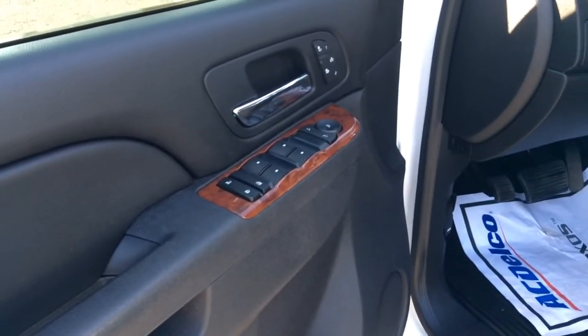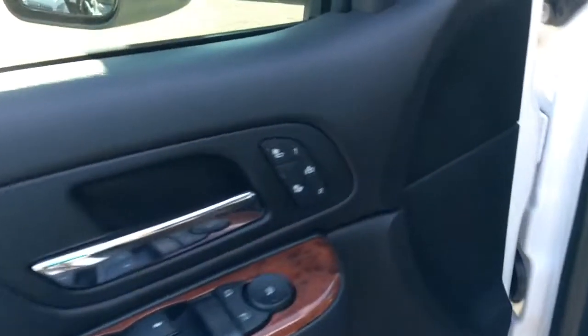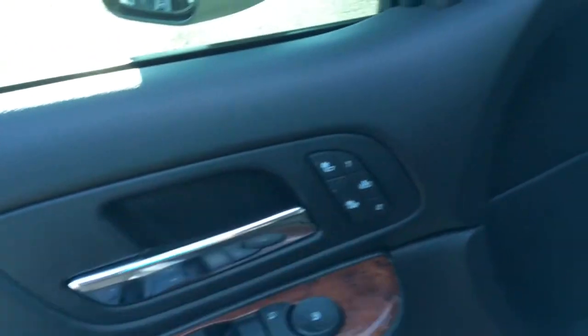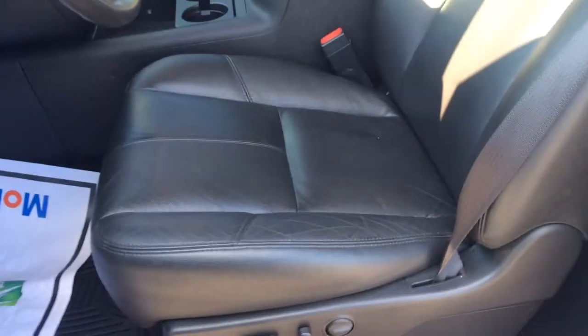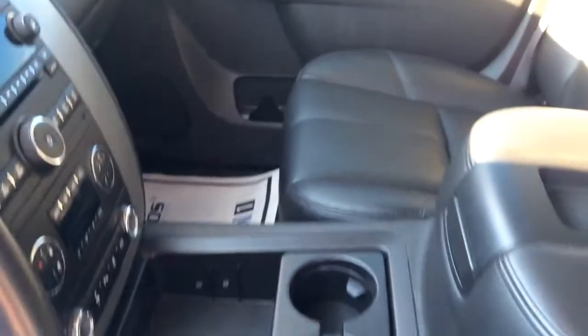You can see the wood grain trim along with the automatic windows, doors, locks. You do have your heated seats as well as your memory seats for one and two for that driver's seat. And as you can see, the interior is continuing throughout to be quite well taken care of.